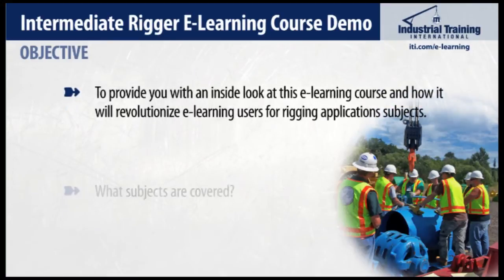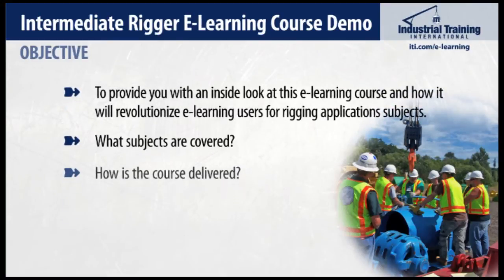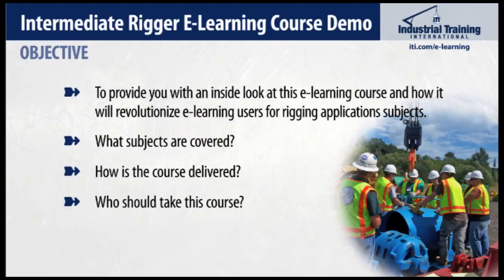The purpose of this video is to provide you with an inside look at the Intermediate Rigging course. We'll look at the subjects covered in each module, as well as how these subjects are conveyed to students. Also, we'll answer the question: who should take this course? And lastly, touch on how you should utilize eLearning for these subjects.